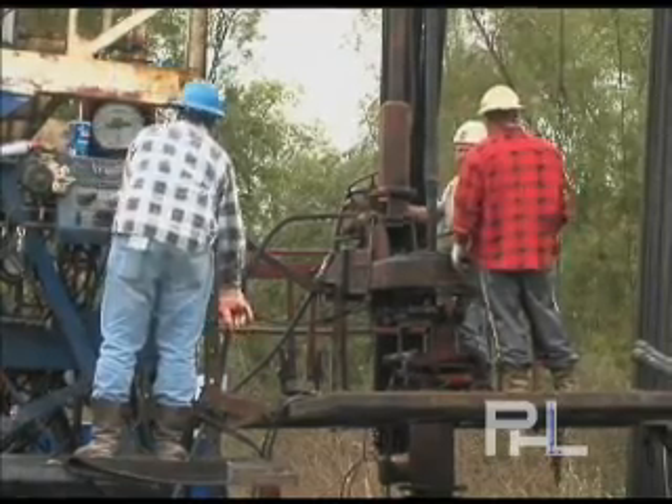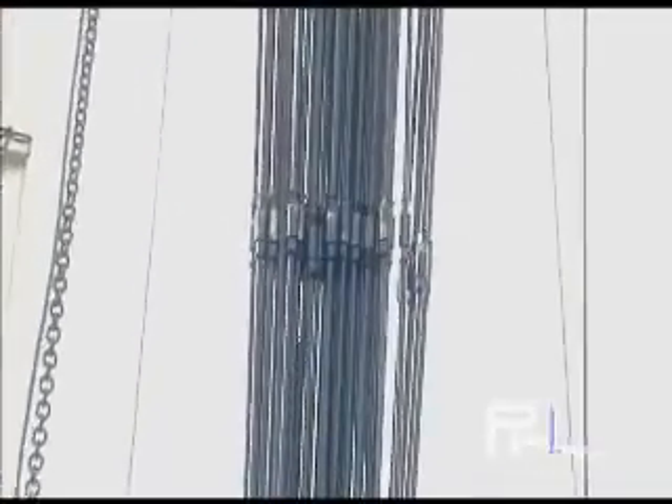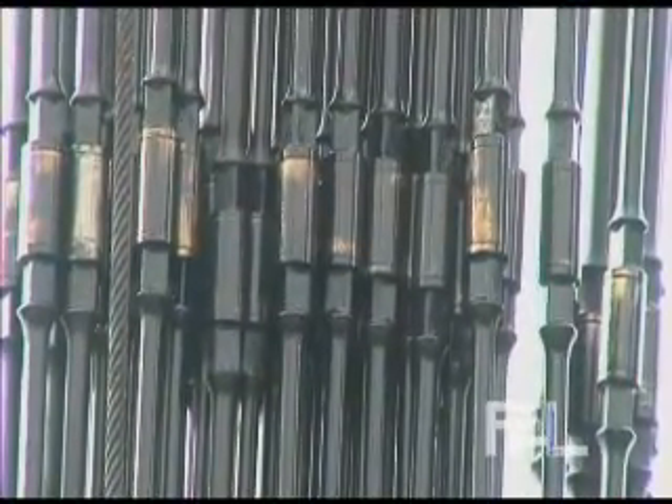On an oil well in South Louisiana, utilizing a PHL system for 18 months, the rod string was removed in order to check the integrity of the rods and tubing. Upon inspection, all rods and tubing were found to be free of defect.